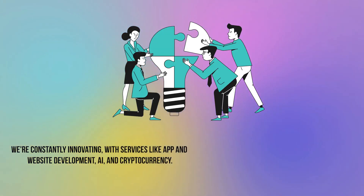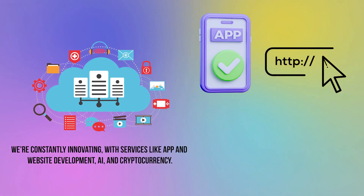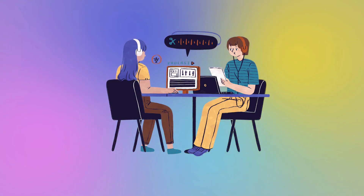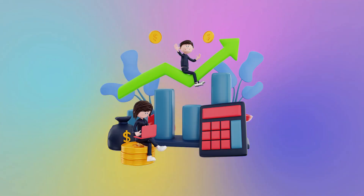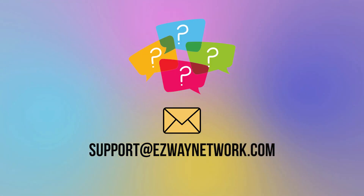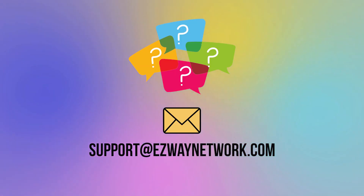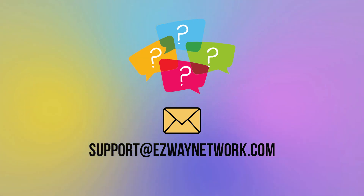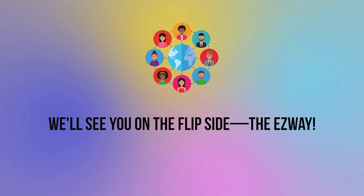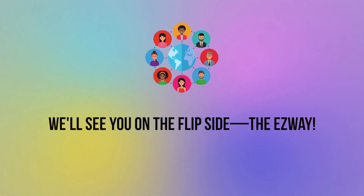We're constantly innovating, with services like app and website development, AI, and cryptocurrency. Our podcast network is coming soon, offering a complete podcast management solution. We're here to help you succeed with a one-stop platform for all your business needs. Thank you for joining us on the Easyway Network, your multi-solution hub. If you have any questions, please reach out to us at support@easywaynetwork.com or call us at 877-399-2929. Happy networking, and we'll see you on the flip side, the easy way.